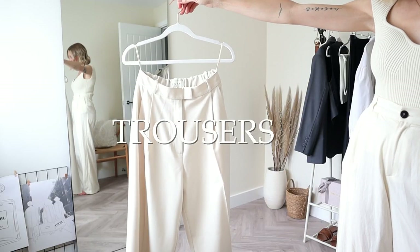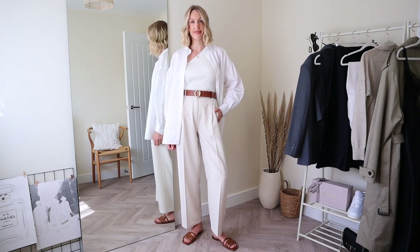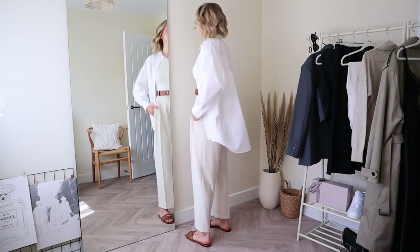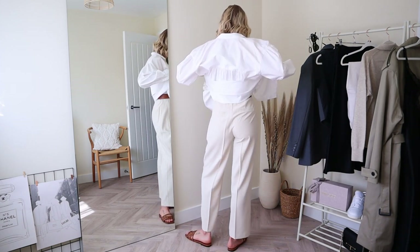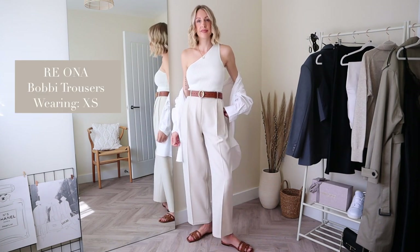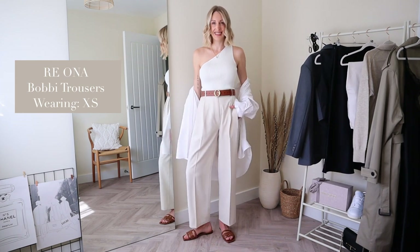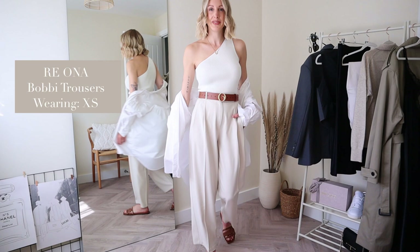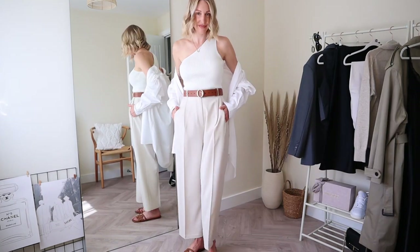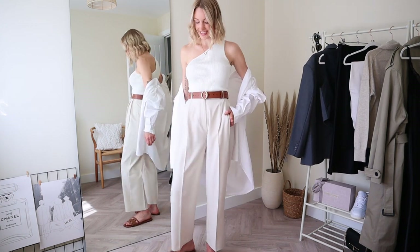Tailored trousers are a wardrobe staple for workwear, office, smart casual, evening looks — pretty much any time of the day. I love a tonal look, mixing white with off-white and creams; it makes an outfit look effortlessly chic and expensive. These are the Bobby trousers from Riona — high-waisted with a straight leg, front pleat detailing and an elasticated waist, coming in at £149. The relaxed leg makes them comfortable for every day and I'm wearing an extra small with a 26-inch waist.